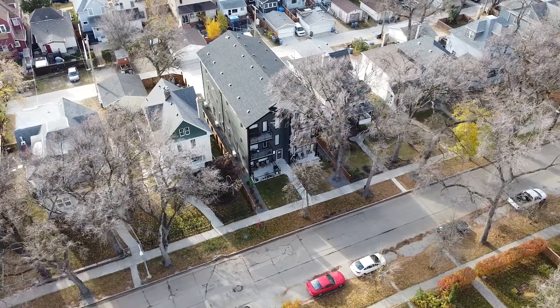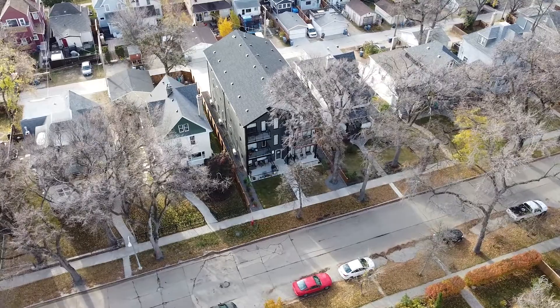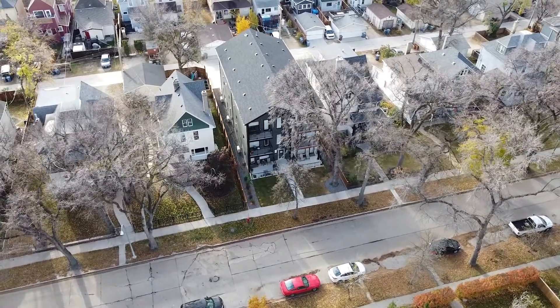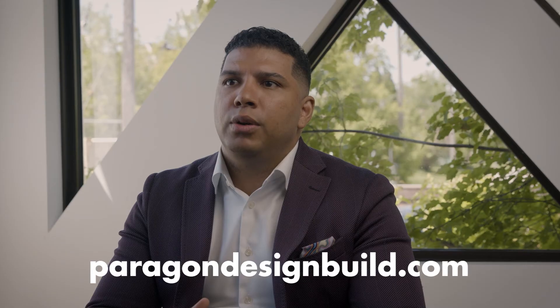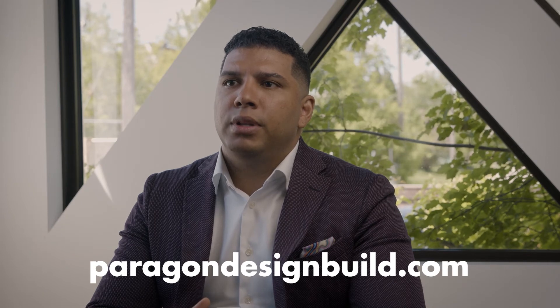Paragon Design Build will continue to make infill housing developments as sustainable as possible. We want to do our part for the environment and everyone living in it. Whether you're a contractor, do-it-yourselfer, or a home renovator, we hope that you are considering sustainable materials for your project. Together we can create a better environment today and for generations to come. I look forward to sharing more sustainable build tips in the near future. To see a variety of our projects that use ICF construction, please check out www.paragondesignbuild.com.